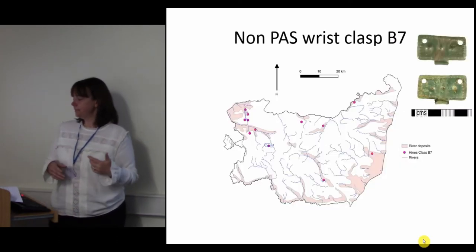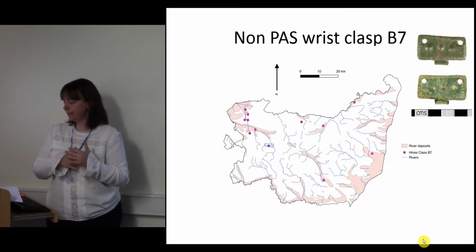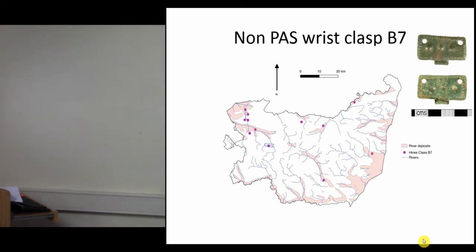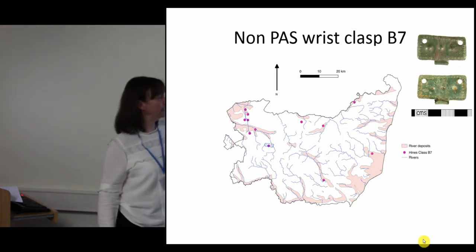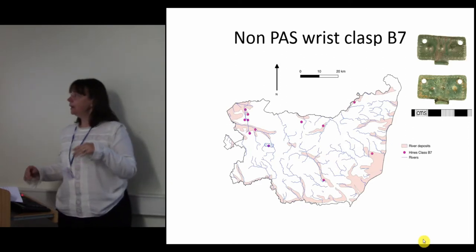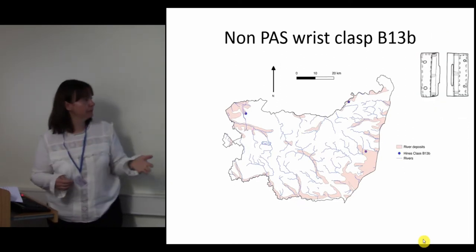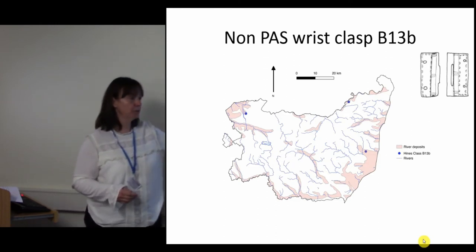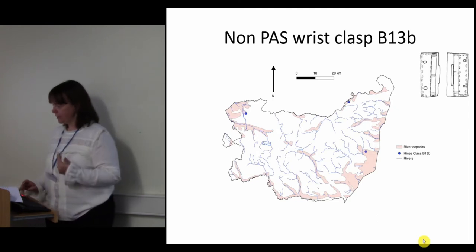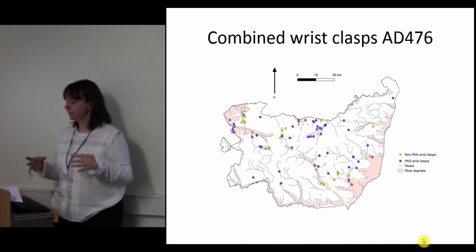If we now look at the most prevalent types from the excavations, this is B7 — again they're county-wide, but we've got little areas, particularly over in the western corner. For B13, there are eight examples but they're only found on three sites, all in the northern half of the county. So this is the sort of thing I'm looking at — just trying to find patterns and looking at all sorts of different things across both the PAS and excavated data sets.